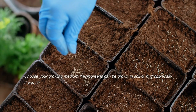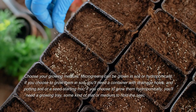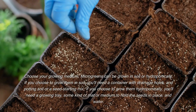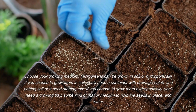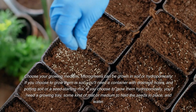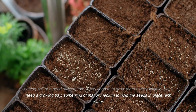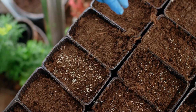Next, choose your growing medium. Microgreens can be grown in soil or hydroponically. If you choose soil, you'll need a container with drainage holes and potting soil or a seed starting mix. If you choose hydroponics, you'll need a growing tray, some kind of mat or medium to hold the seeds in place, and water.